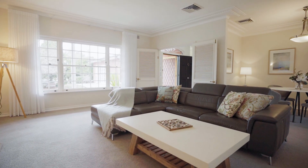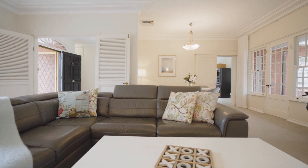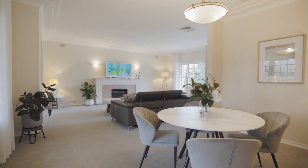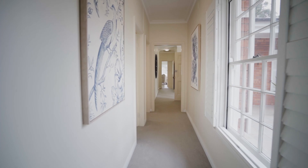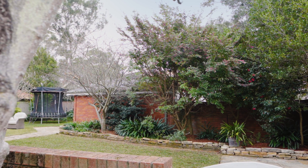Move-in ready, but with further scope to update or extend to capitalise on its fabulous location, this property showcases high ceilings, wide hallways, character features, seamless indoor-outdoor flow and a private walled back garden.